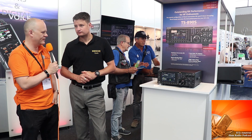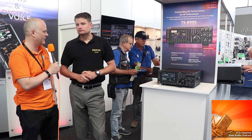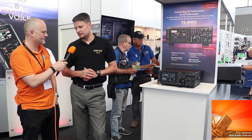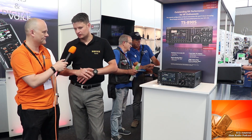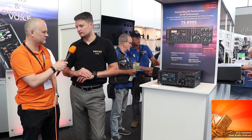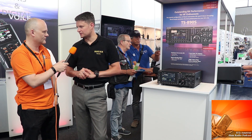In terms of availability, we expect the first production month to be August, so availability in September for end customers to actually purchase. We'll also be in time for the UK national hamfest by the end of September.